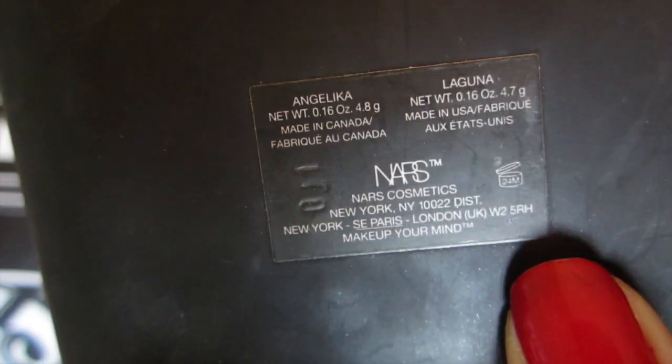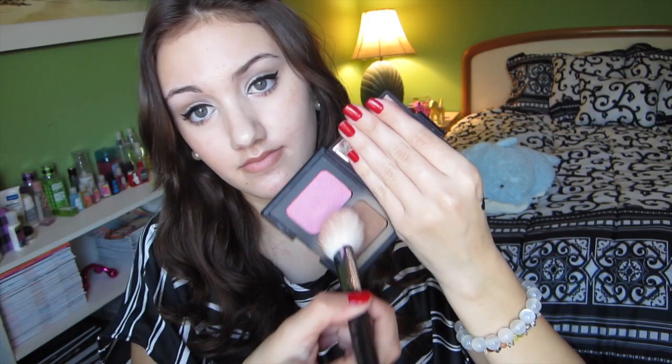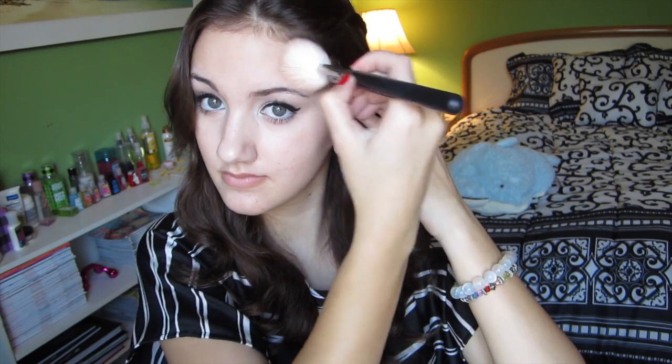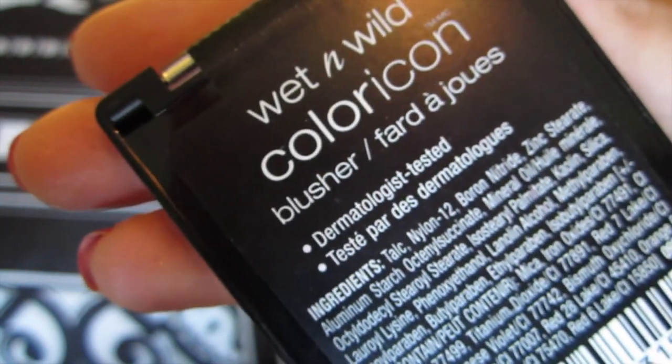Next, taking my NARS Laguna bronzer, I'm just going to be adding a little bit of color to my face and contouring with this. For blush, I'm taking my Wet and Wild Color Icon blush in Pearlescent Pink — it's a shimmery pink with some gold undertones. It reminds me a lot of Orgasm by NARS; it has some peach undertones and really pretty shimmer. I'm just going to be applying this to the apples of my cheeks.